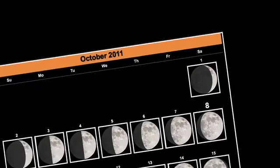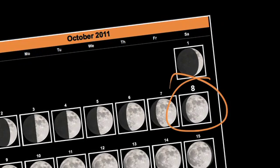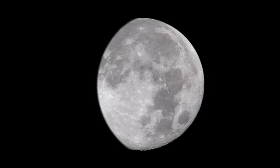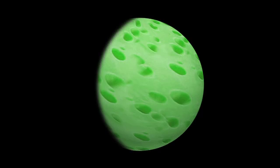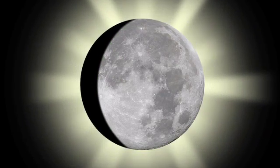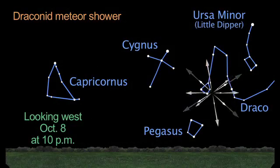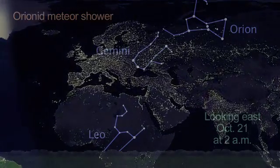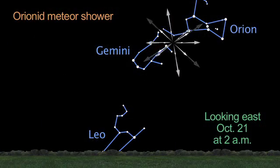Mark October 8th on your calendars. That special night is both International Observe the Moon Night and the peak of the Draconid meteor shower. Unfortunately, you can't have your cake and eat it too — moonlight interferes with both the Draconids on the 8th and the Orionids later in the month. Europe gets the best view of the Draconids, but maybe you'll see a few Orionids closer to the end of the month. They peak on the 21st.